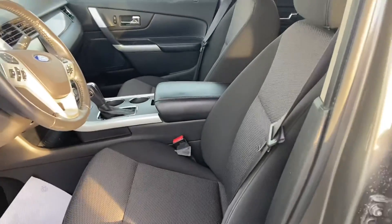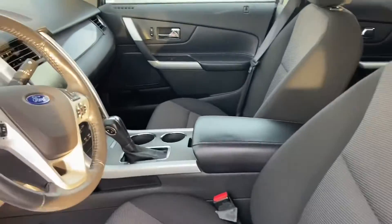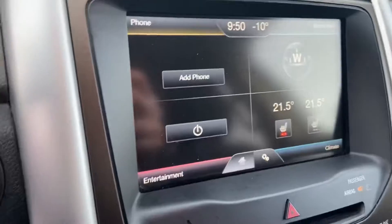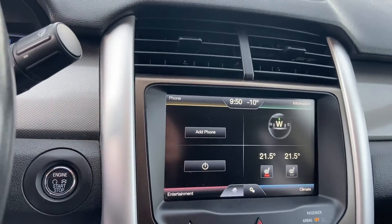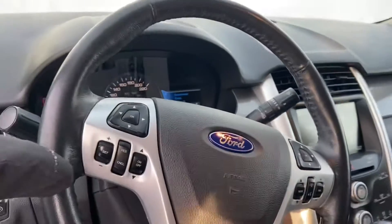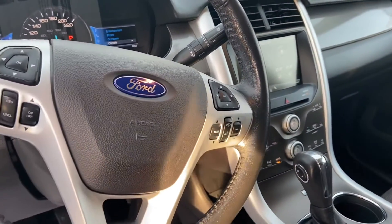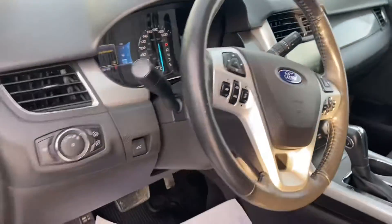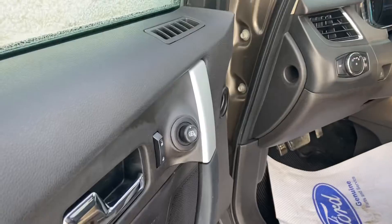Inside we've got the nice black cloth interior. These front seats are heated. You can see the controls just on your infotainment screen up there and that'll also give you access to the backup camera. You've got your cruise control settings on the left hand side of the steering wheel and on the right hand side you've got your audio and hands-free controls. It also comes with the automatic headlights and your power mirrors.